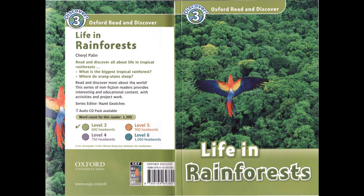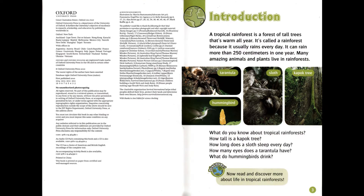Oxford Read and Discover Level 3: Life in Rainforests by Cheryl Palin, read by Nils Hognestad. Published and copyright Oxford University Press 2010.